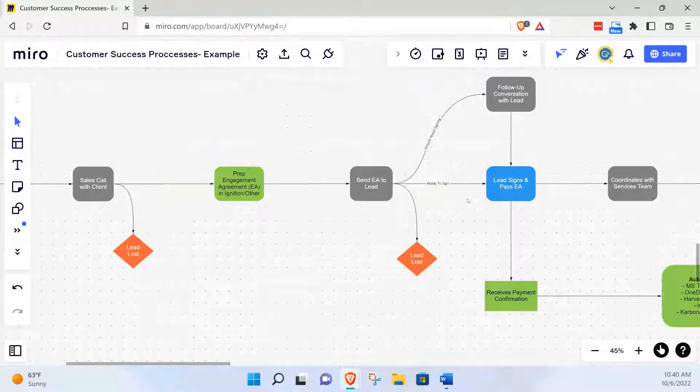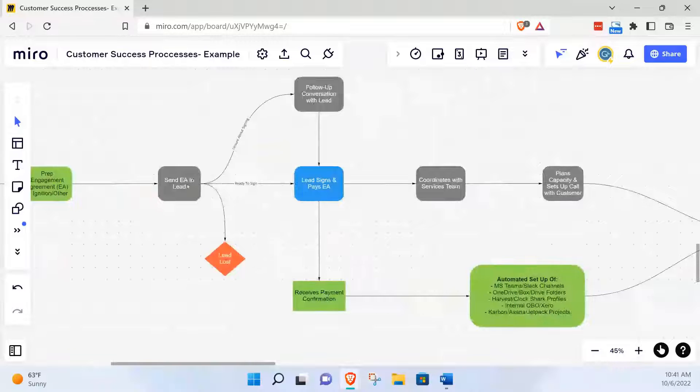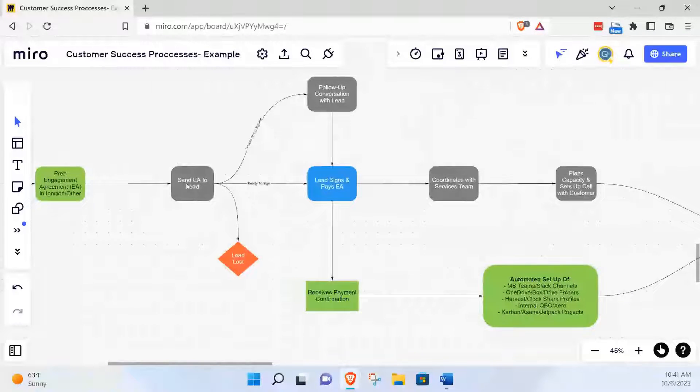I think that's a huge area to improve because in an ideal world you can actually send the engagement agreement during the call. That's where a lot of deals get lost — you have a great call and then you say I'm going to send you my engagement agreement, they never get back to you, other priorities come up or someone else sells them first. Firm owners might think, how long does it actually take to set up the client in Ignition? Maybe three minutes. But it's not about saving those three minutes — it's about reducing errors and creating consistency.